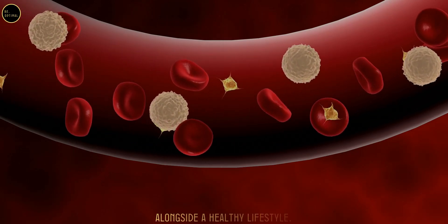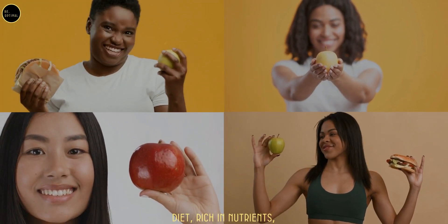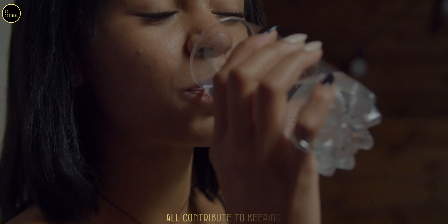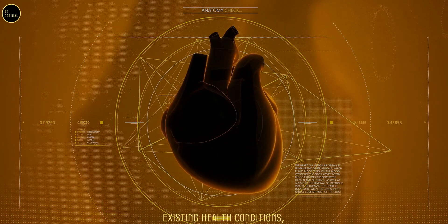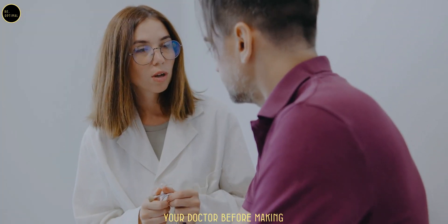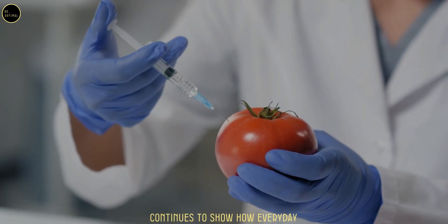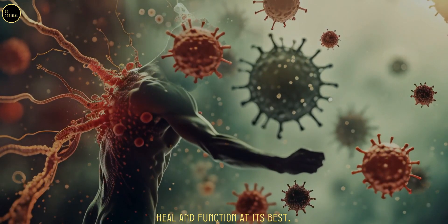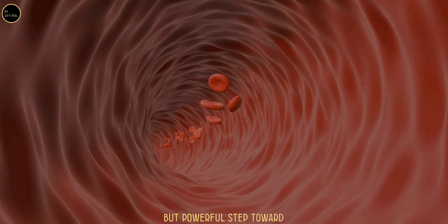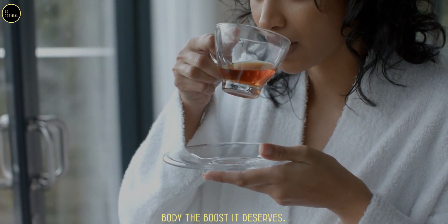While black tea is a fantastic natural tool for better circulation, it works best alongside a healthy lifestyle — regular movement, a balanced nutrient-rich diet, and staying well hydrated. If you have existing health conditions, especially related to heart health, check with your doctor before making significant dietary changes. Dr. William Lee's research continues to show how everyday foods and drinks can support our body's natural ability to heal, so brew yourself a warm cup of black tea and give your body the boost it deserves.